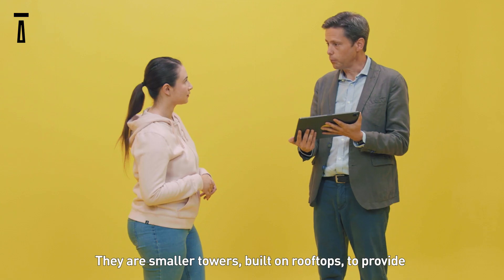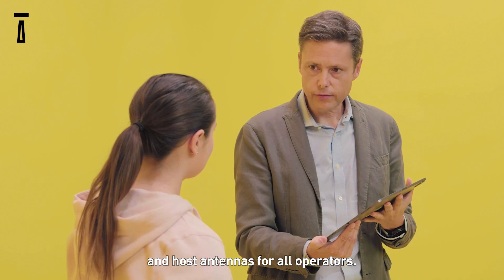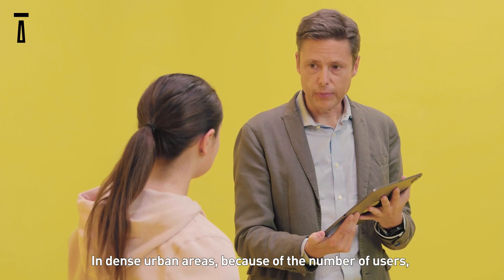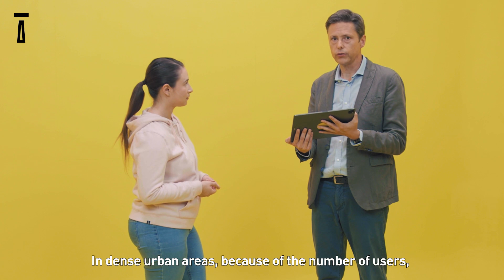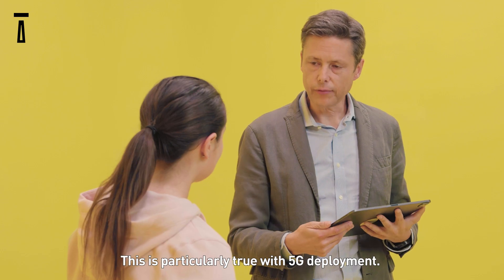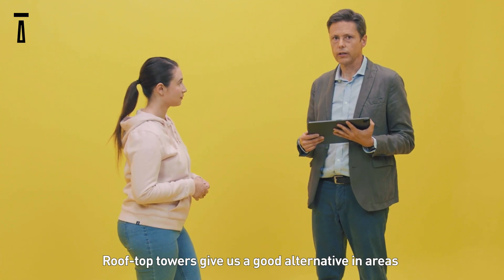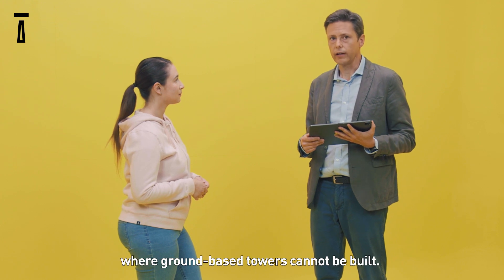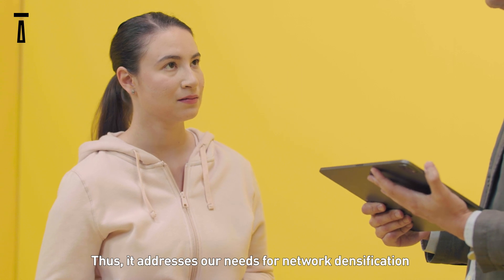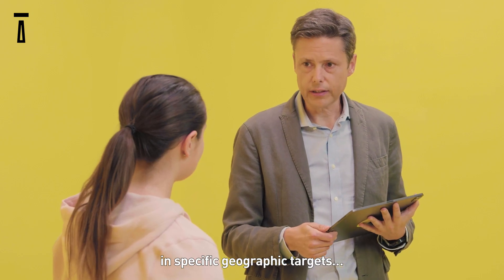What's that? There are smaller towers built on rooftops to host antennas for all operators. And how does it work? In dense urban areas, because of the number of users, there is high demand for mobile coverage. This is specifically true for 5G deployment. Rooftop towers give us a good alternative in areas where ground-based towers cannot be built. Thus, it addresses our needs for network densification for specific geographic targets.